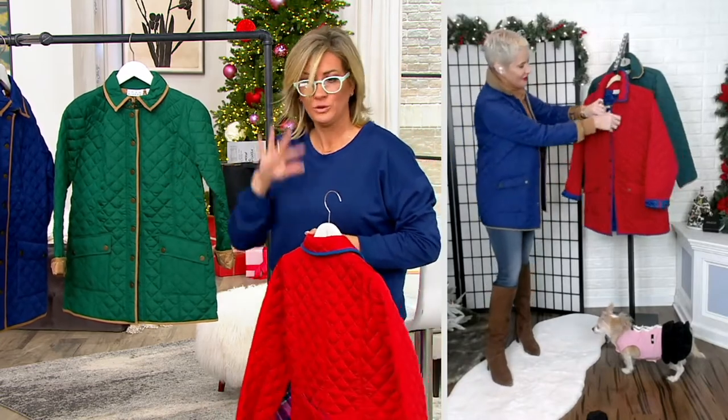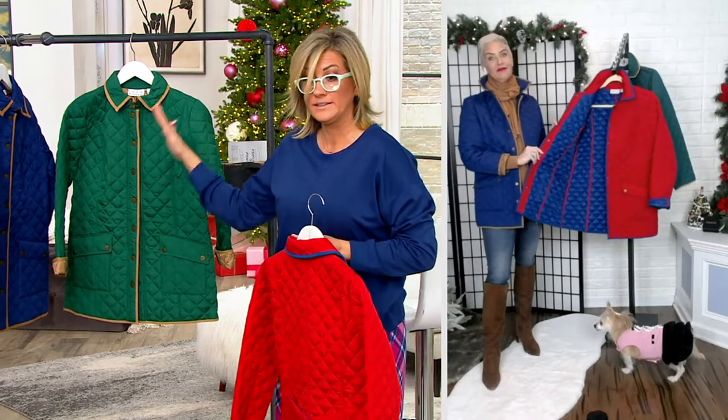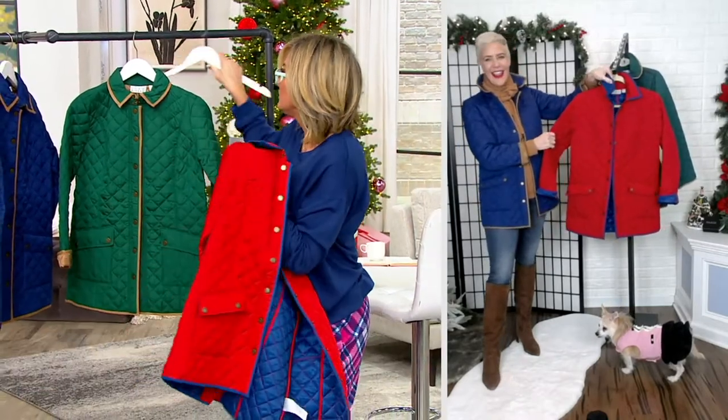I really love this. And when you go to Britain, they have a Barbour jacket there that's a fortune. And this is a take on that. My mom lives for this jacket.